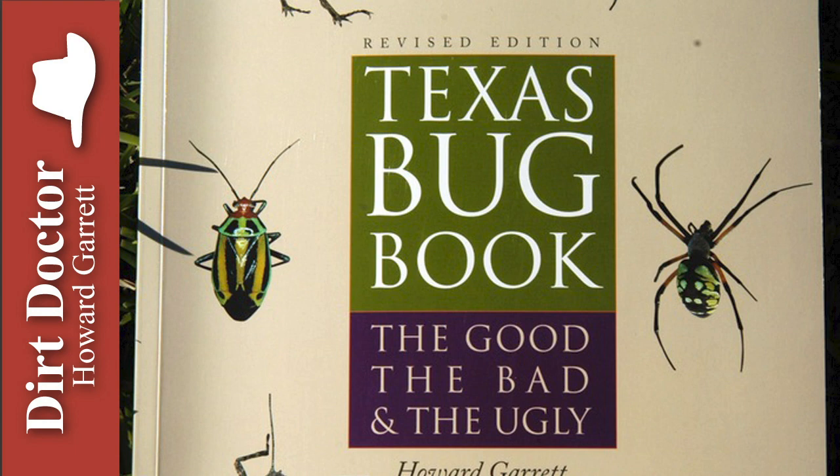Nematodes control ticks, fleas, termites, chiggers, fire ants, and many other pests.